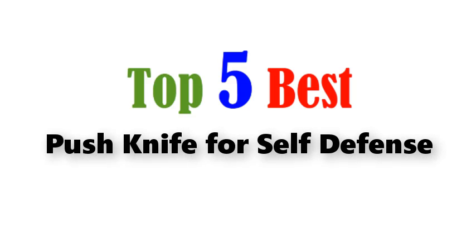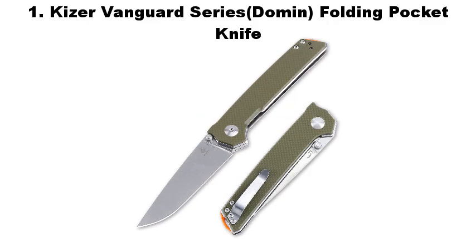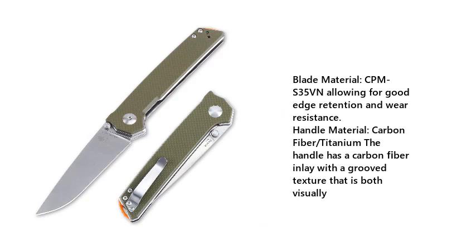Top 5 Best Push Knife for Self-Defense. Number 1: Kaiser Vanguard Series, Dahmen Folding Pocket Knife. Blade Material: CPM S35VN, allowing for good edge retention and wear resistance. Handle Material: Carbon Fiber slash Titanium. The handle has a carbon fiber inlay with a grooved texture that is both visually appealing and functional.